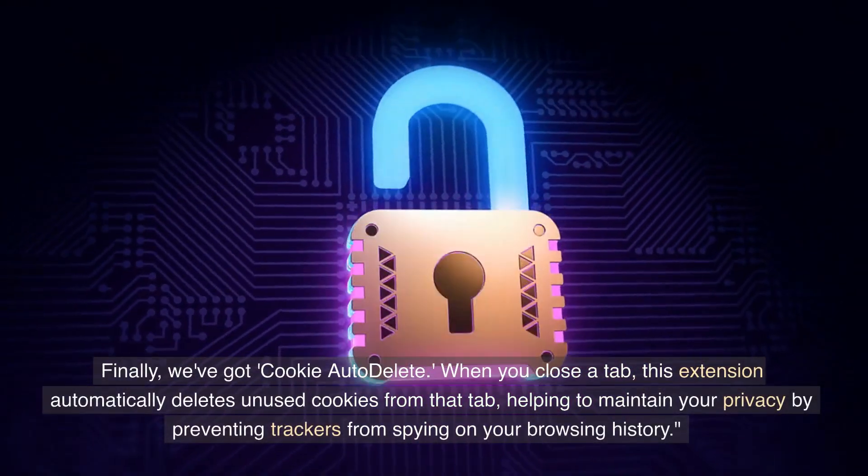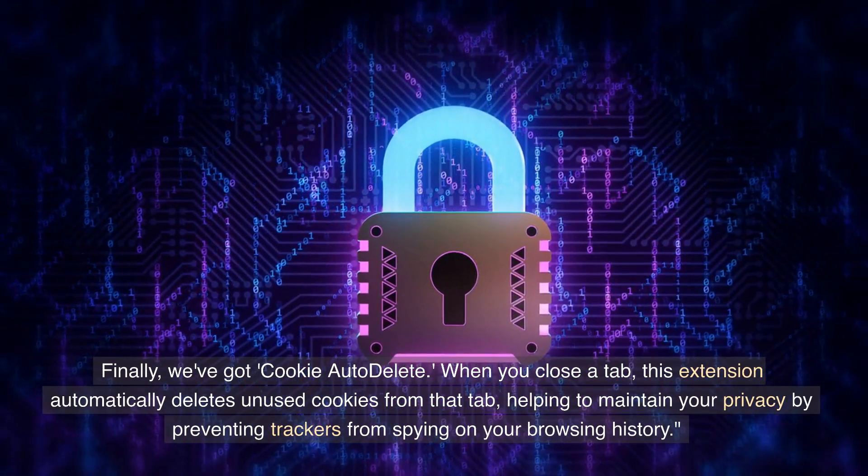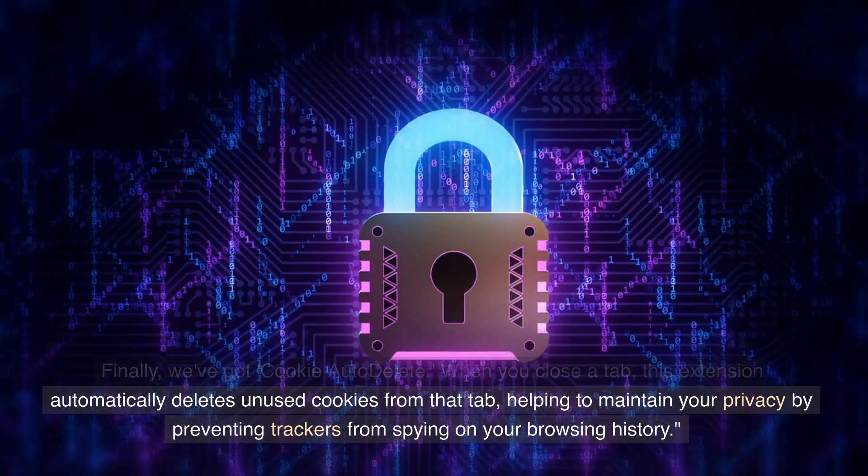Finally, we've got Cookie Auto Delete. When you close a tab, this extension automatically deletes unused cookies from that tab, helping to maintain your privacy by preventing trackers from spying on your browsing history.